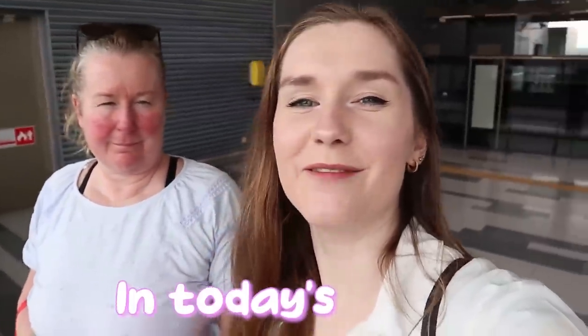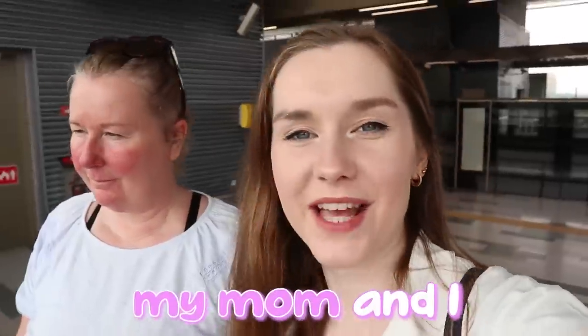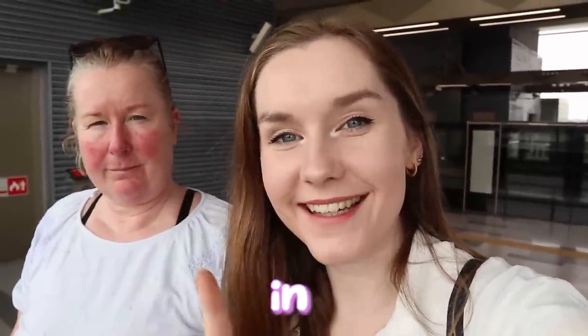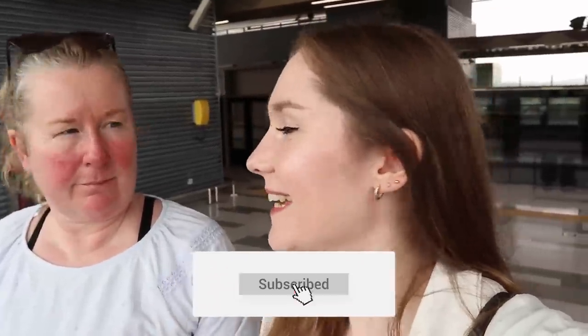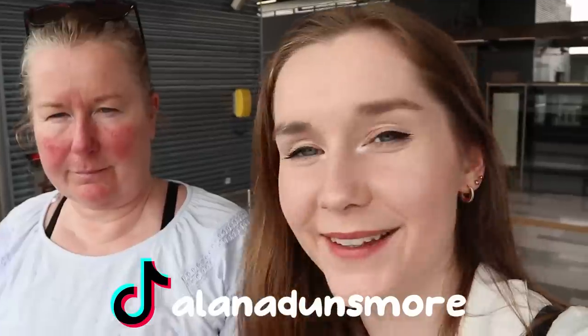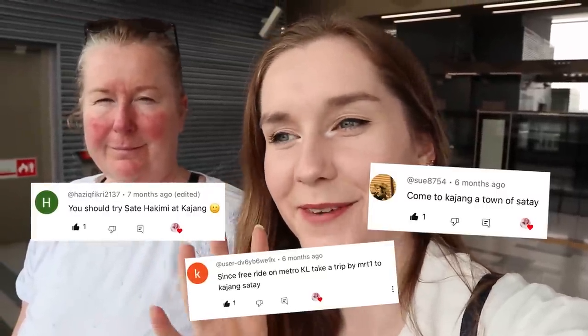Hello everyone! In this video, I'm going to eat satay in Kajang. Today we're going to eat satay in Kajang because we bumped into an uncle yesterday and he told us we have to go eat satay here. My subscribers have been telling me for months now, and mom has not tried satay in Malaysia yet.